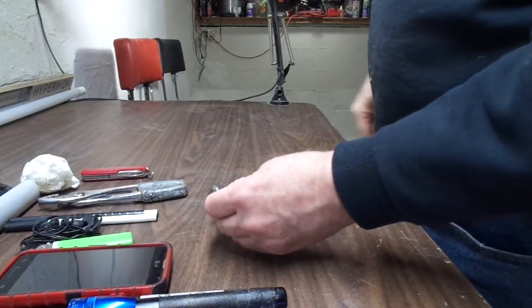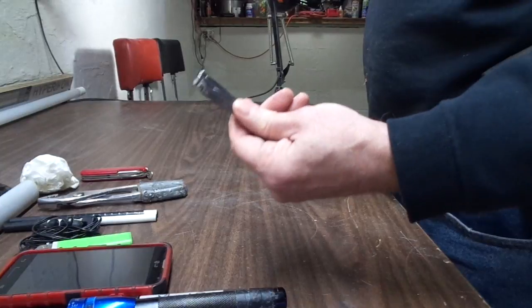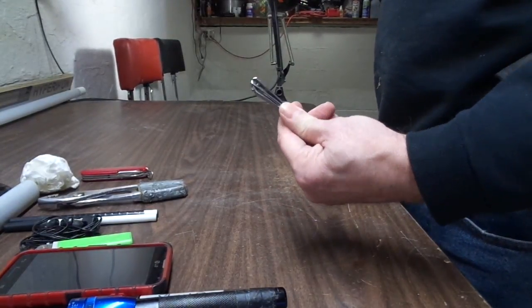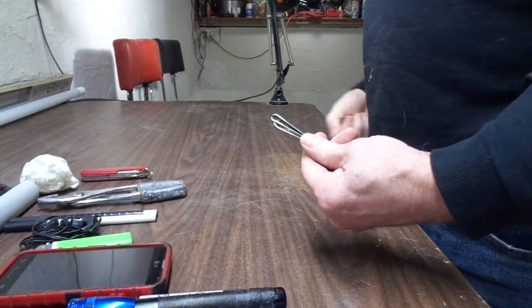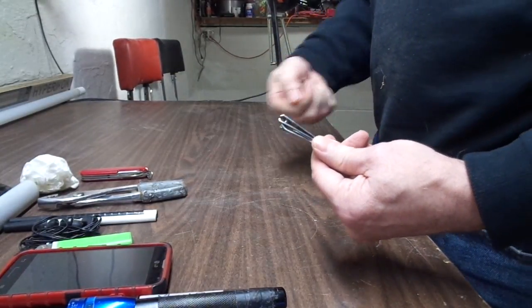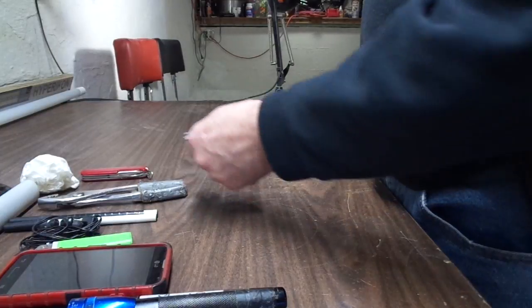A pair of nail clippers always come in handy too. You can use them even for cutting small string and threads, not just for trimming your nails. And then all the rest is just various coins and change in my right pocket.